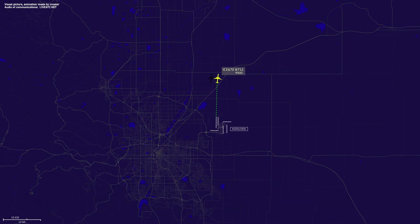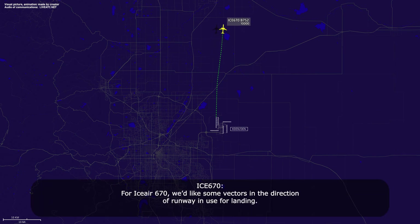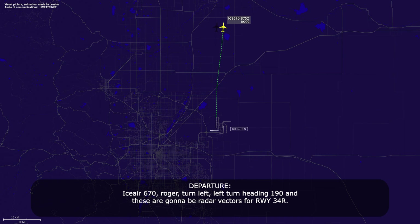IC670, roger. And then IC670, we'd like some vectors for the intersection of runway in use for landing. IC670, roger. Turn left, left turn heading 190. And these are going to be radar vectors for runway 34R.